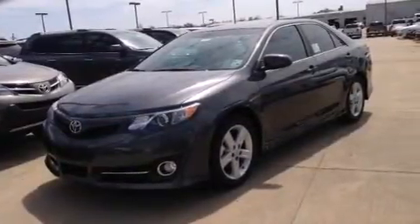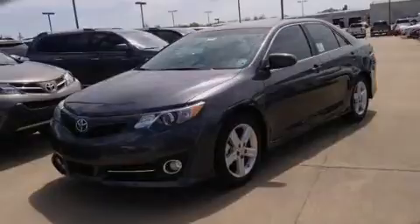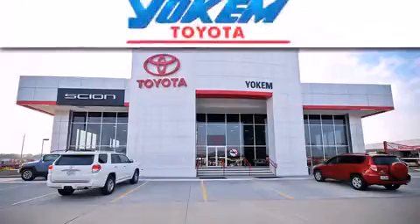This automobile won't last long at this price. Call and arrange a test drive now. Yoakam Toyota is conveniently located at 1199 East Bart Coons in Shreveport.